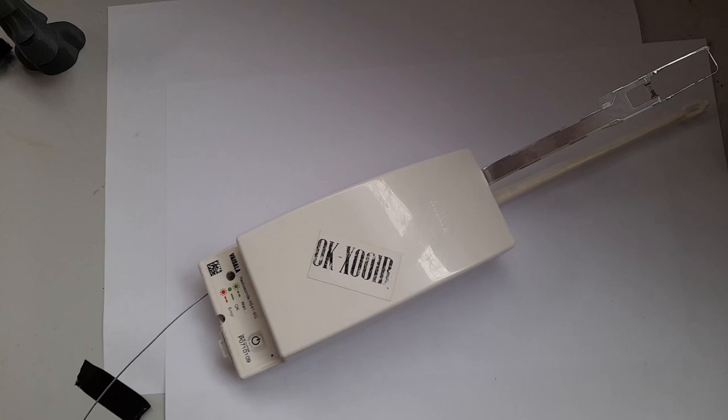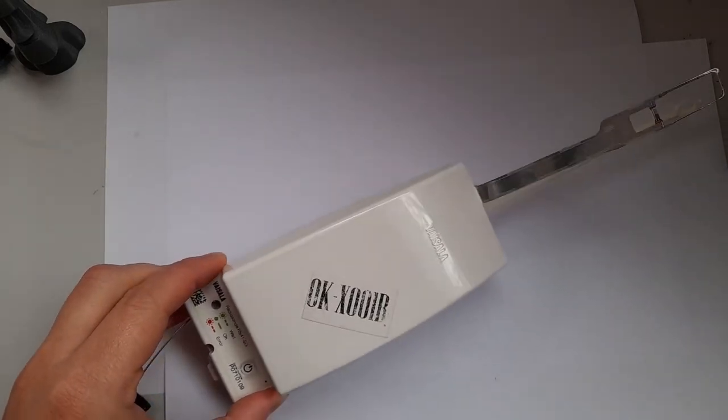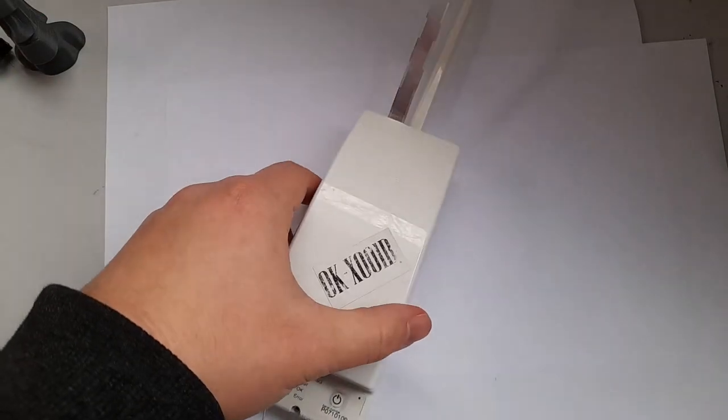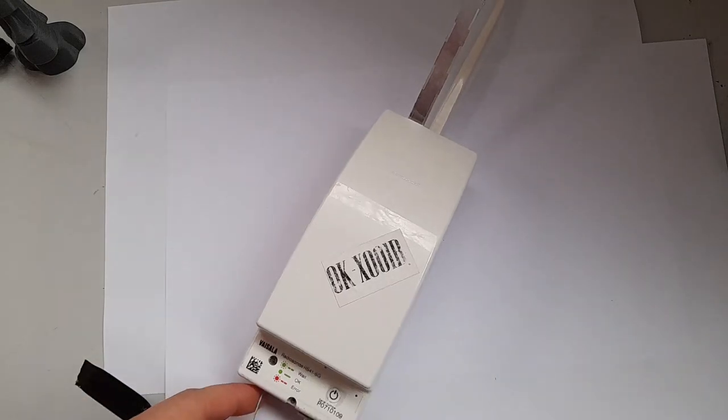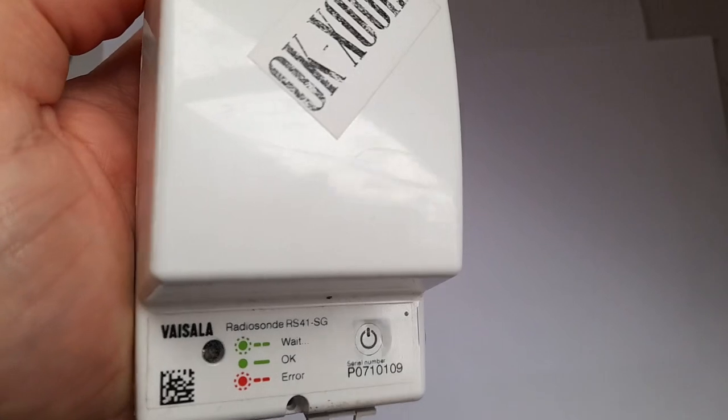This video will be a little different because I need to introduce some context first. This device we're looking at right now is what is known as a radiosonde — more specifically this is the RS41SG model, manufactured by Vaisala.